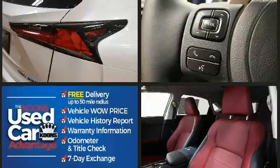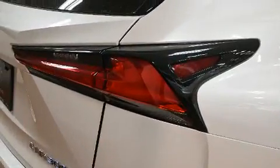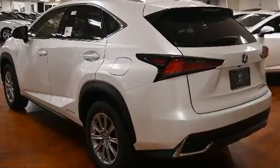Lexus prioritized fit and finish, as evidenced by power front seats, an outside temperature display, automatic dimming door mirrors, front fog lights, power moonroof, a power rear cargo door, and much more.